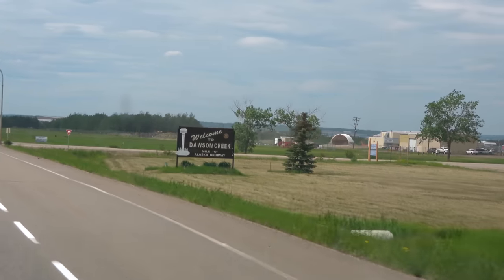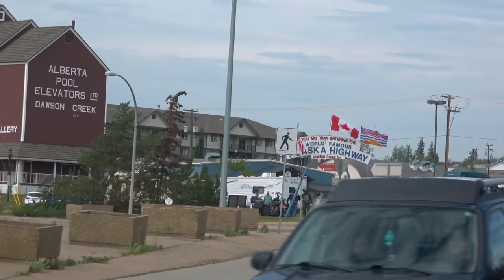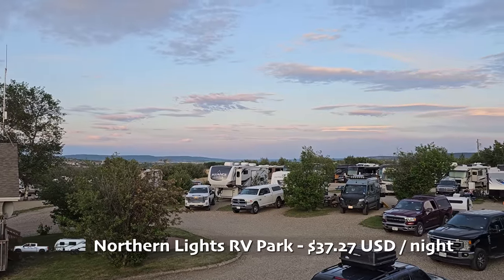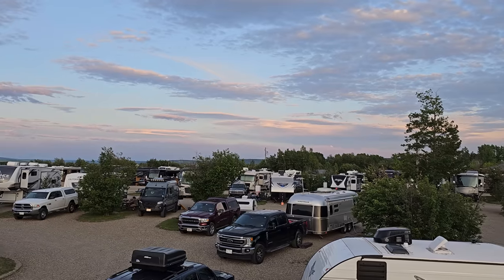Over the next week, we'll be traversing British Columbia, the Yukon, and eventually Alaska. Dawson Creek is the beginning of the ALCAN, so tomorrow we're going to explore a little bit and then get underway.